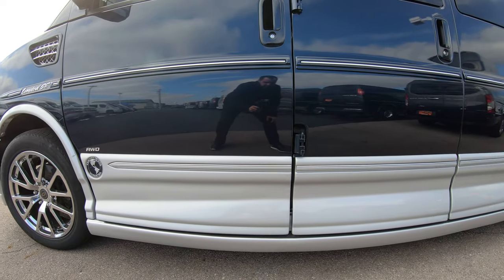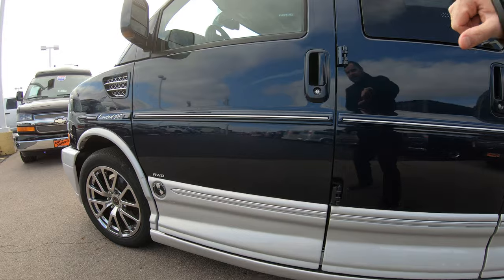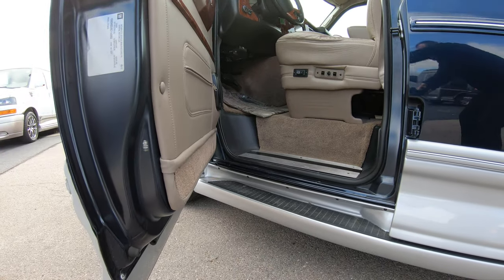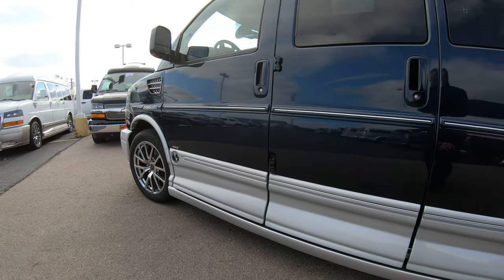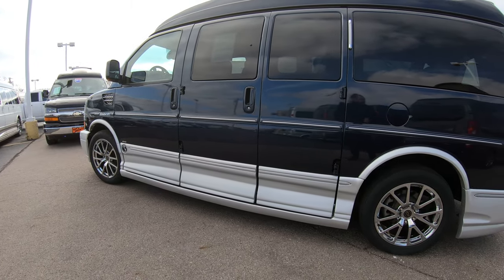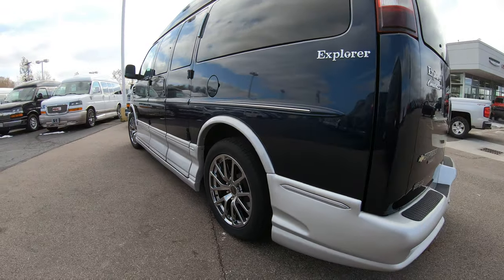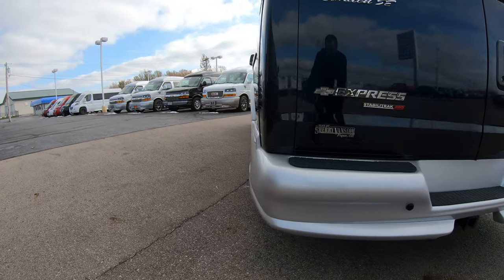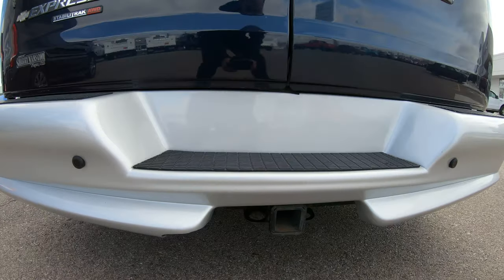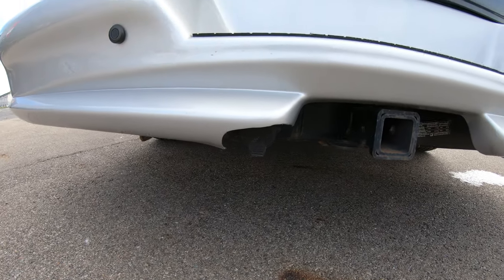Another thing with that Limited SE — you're going to get the medallion ground effects that run along both sides of the conversion van, which are really nice because they hide the running board located right inside the door. That running board runs all the way along the side so you can use it for getting in both the rear and the front of the van. On the rear you'll also have the upgraded rear bumper with built-in backup sensors, a trailer tow hitch, and a seven-pin wiring hookup.